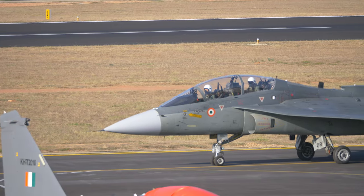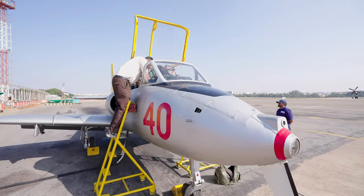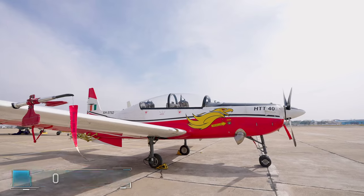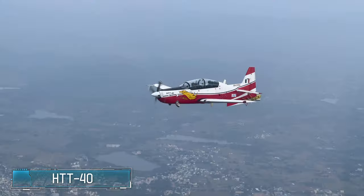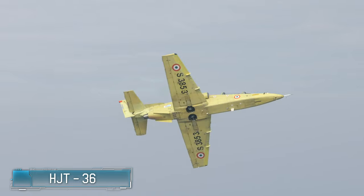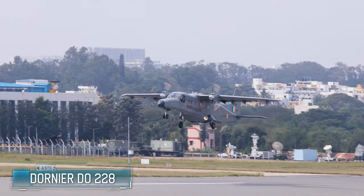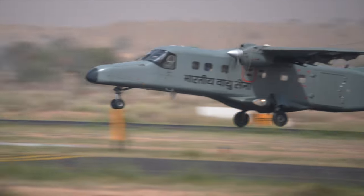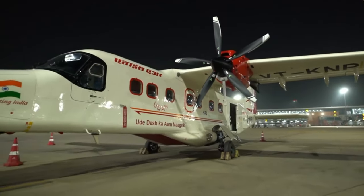The twin-seat LCA variant is an ideal lead-in fighter trainer, optimized for comprehensive and realistic training with significant cost savings. HAL's spectrum of trainers has imparted training to all service pilots over seven decades. The Hindustan Turboprop Trainer HTT-40 is a high-performance tandem-seat ab initio trainer equipped with modern avionics. The Intermediate Jet Trainer HJT-36 is an indigenously designed and developed modern trainer.